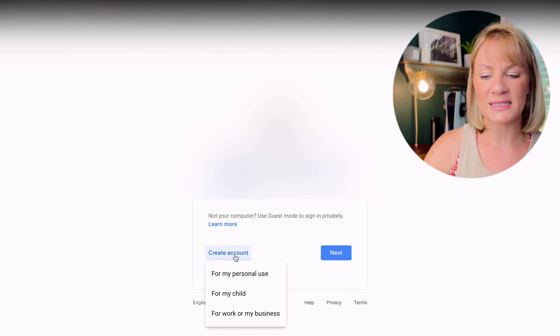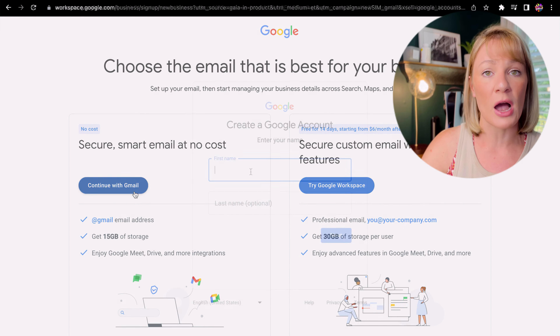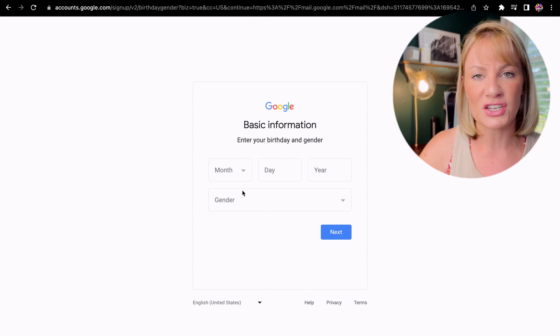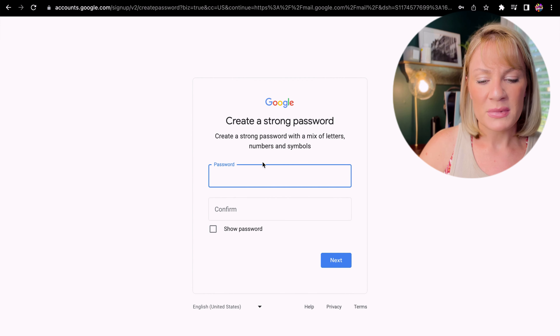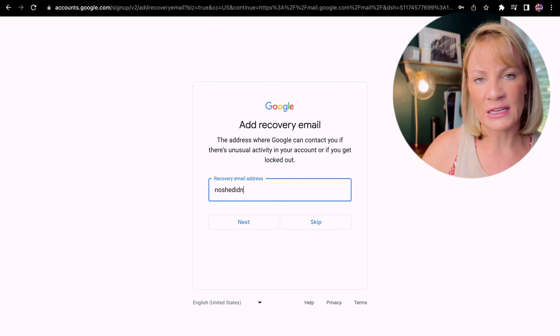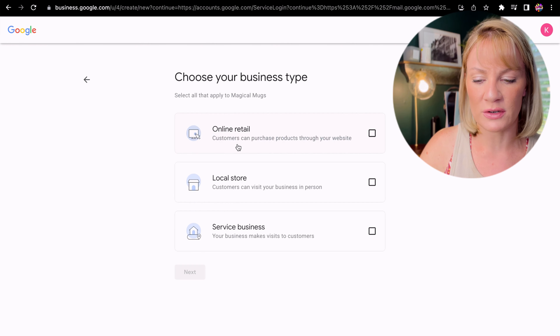I first began by signing up with a new Gmail account, using a name I knew would be a good shop name specifically for a business account. I chose 'Magical Mugs 8.' When you sign up for the Gmail account it does ask you a little bit about the business — you'll have to answer a few questions regarding your business, what type of business it is, give your business name, that sort of thing.